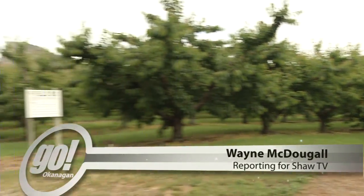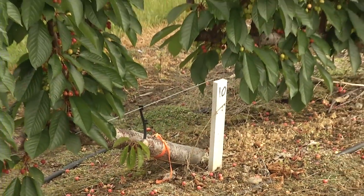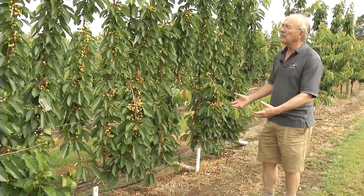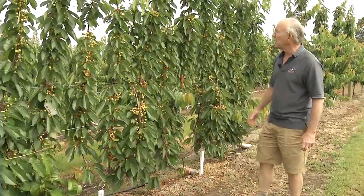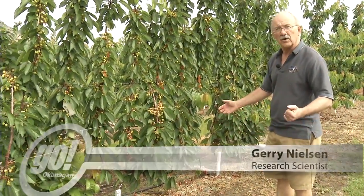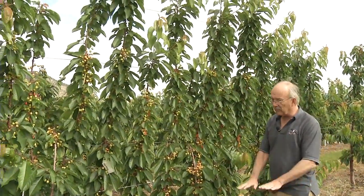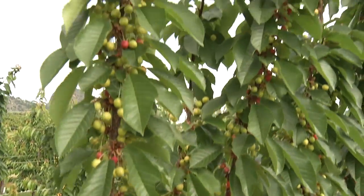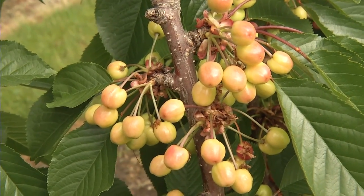Many of us would recognize this as a traditional cherry orchard, but how about this? One long trunk growing sideways with vertical shoots growing straight up. It looks odd, but it just might be the way cherry trees will look in the future. You can see the fruit along the wall. The idea is to develop a pedestrian orchard that you can walk in and harvest a lot of it from the ground or from a small platform. With a closer spacing, of course, you can get greater yield off the same unit of land.